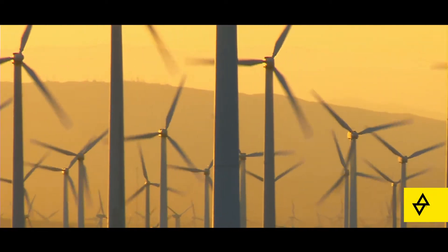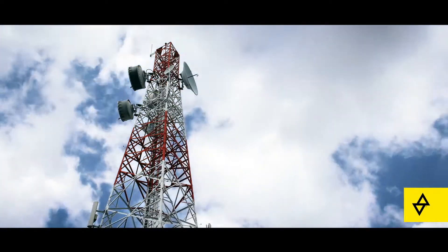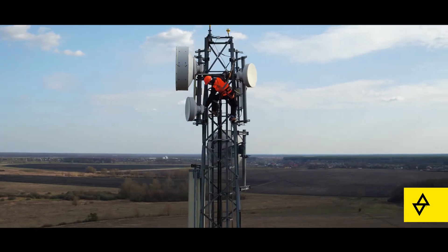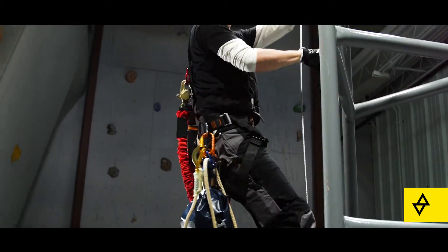OSHA regulations require that professionals working at height are provided an effective, timely, and reliable rescue solution. The large, heavy, cumbersome systems of the past have been replaced with lighter, more efficient options.